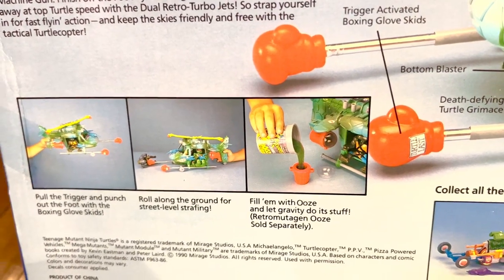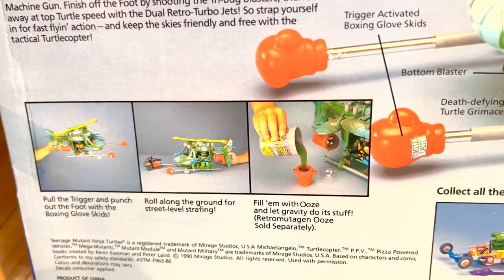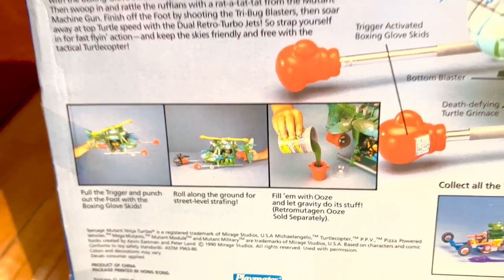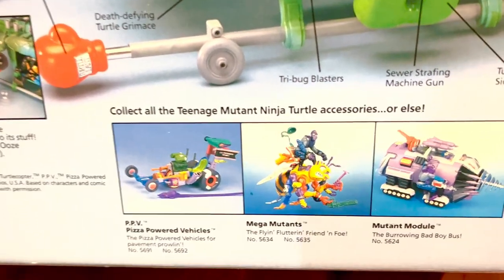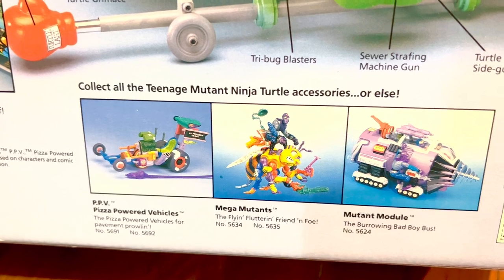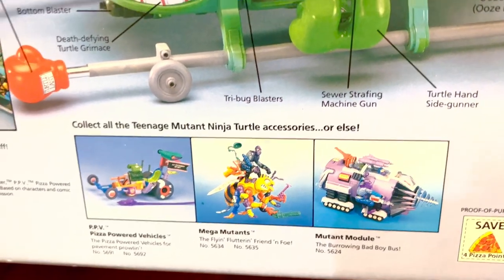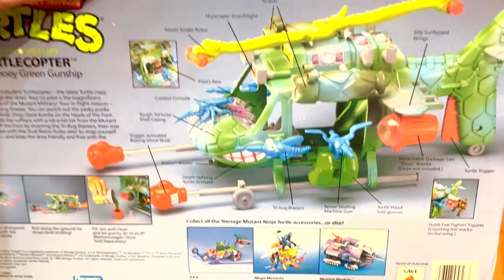I'm still looking for the retro mutagen ooze, which I'm hunting for right now — they go for quite a bit of money on eBay. As usual they showcase some other vehicles on the box; one of my favorites is the Mutant Module, which I have in my collection and will showcase next time. But today it's all about this copter.